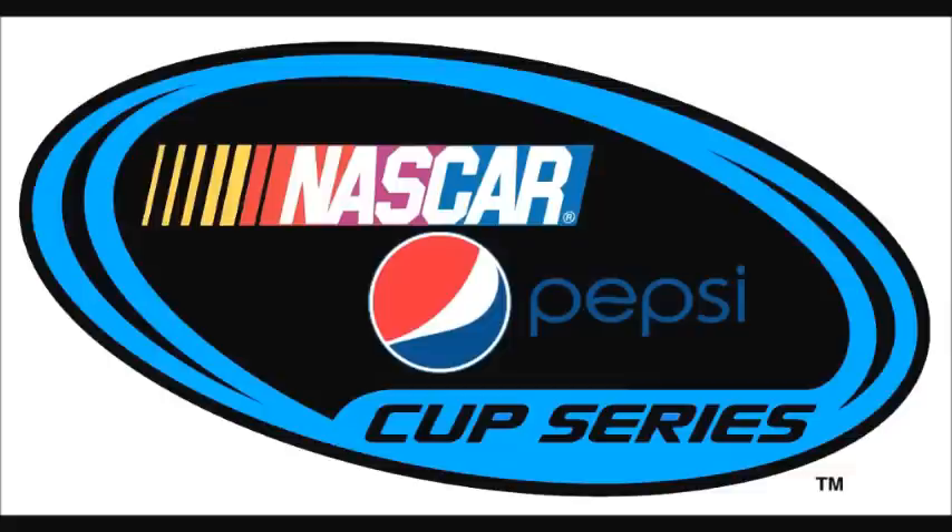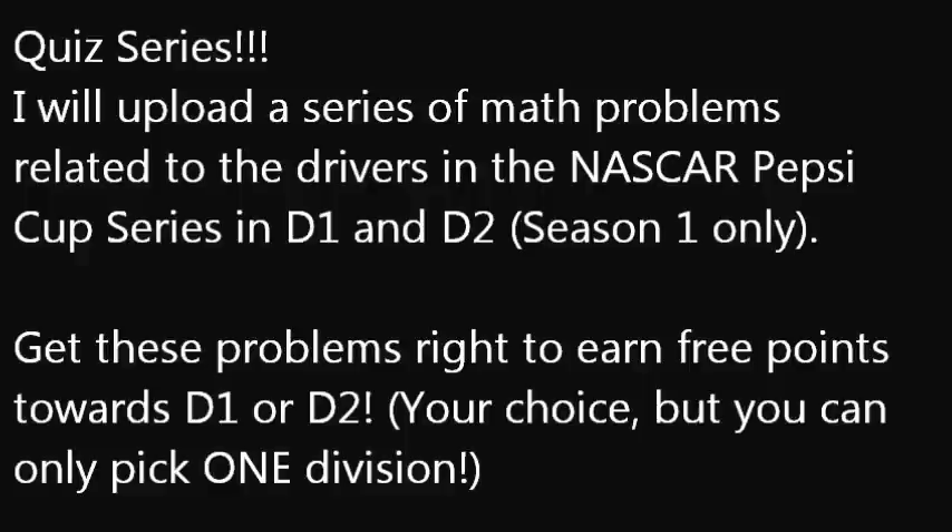So the surprise is coming — check it out. That's right guys, I'm making a quiz series. Just like what NNSCRA did in the past week, I'm deciding to do one of my own. I will upload a series of math problems relating to the drivers in the NASCAR Pepsi Cup Series in D1 and D2, but for Season 1 only, just to narrow down the field a little bit.